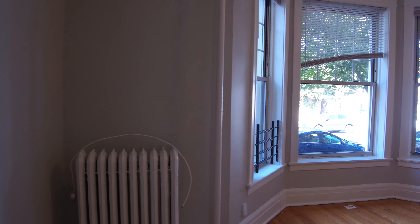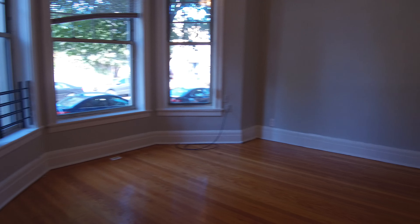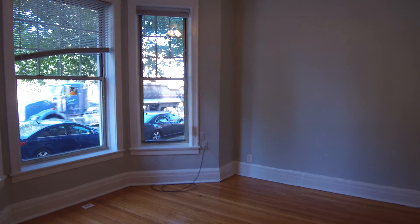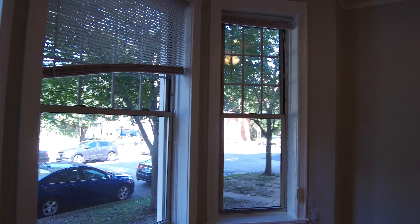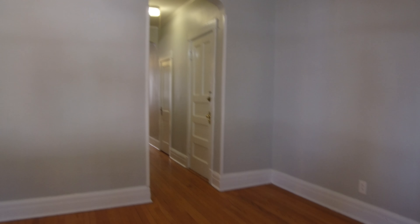Hi, today I'm at Grace in Clifton in a two-bedroom apartment. It's got a very nice front room with bay windows. It's been freshly painted, with new ceiling fans throughout.